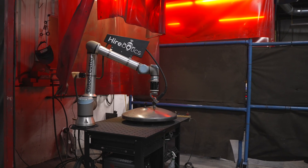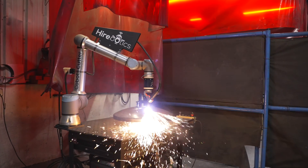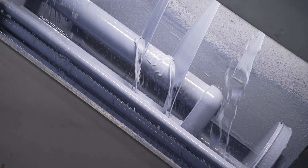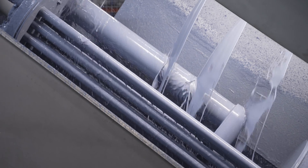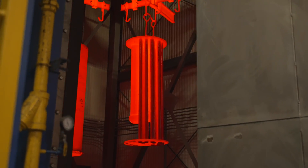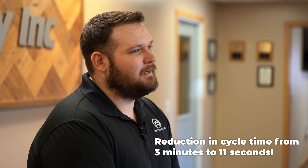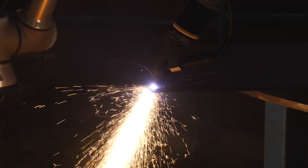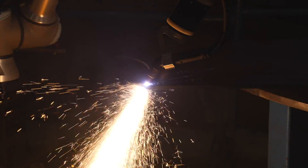Some of the impacts on our business with the plasma cutting cobot have been removal of bottlenecks in the plasma cutting area, as well as increased repeatability allowing us to automate upstream processes and improve future processes. On productivity, we saw a reduction in cycle time from three minutes to 11 seconds on the majority of our heads, as well as being able to add products to plasma cutting — like beveling parts, plates, and others — that we didn't even think we could add before.